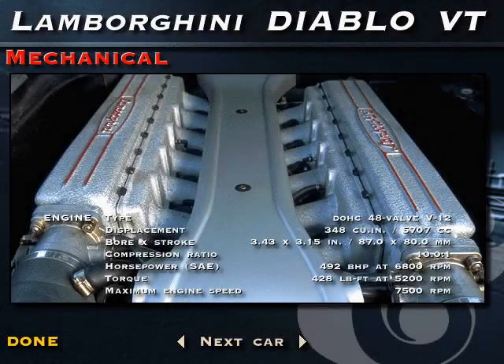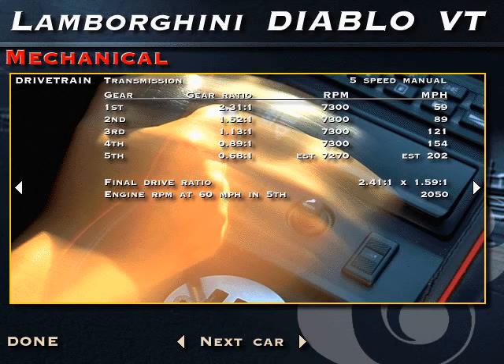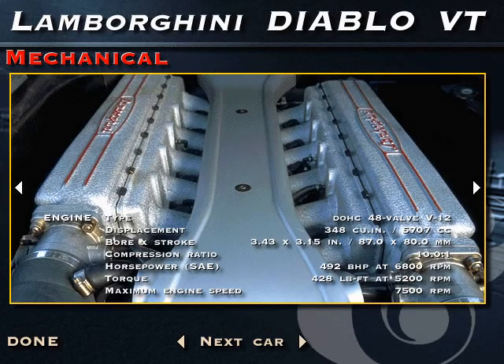All-wheel drive that incorporates a mid-mounted viscous coupling helps put the VT's monstrous 492 horsepower to the ground. Chassis construction is similar to the Ferrari's with a tubular space frame, but aluminum alloy body panels are augmented by a steel roof and strategically placed panels of carbon fiber. Unlike the high-pitched scream of the 512 TR's engine, the Diablo's all-alloy 48-valve V12 resonates with a deep brassiness. Think of a dozen trombones.